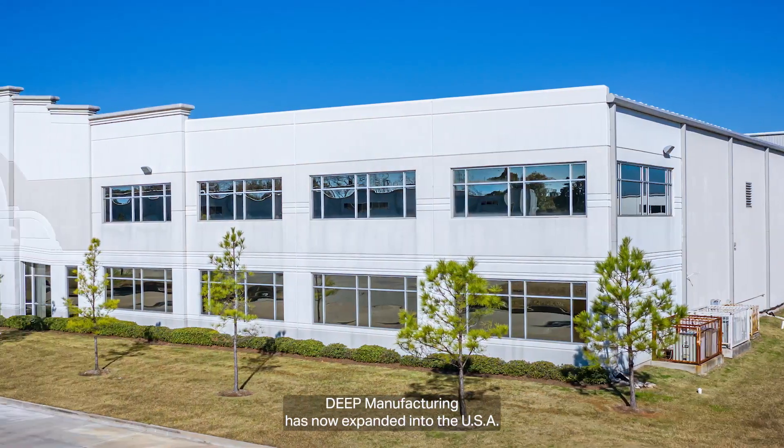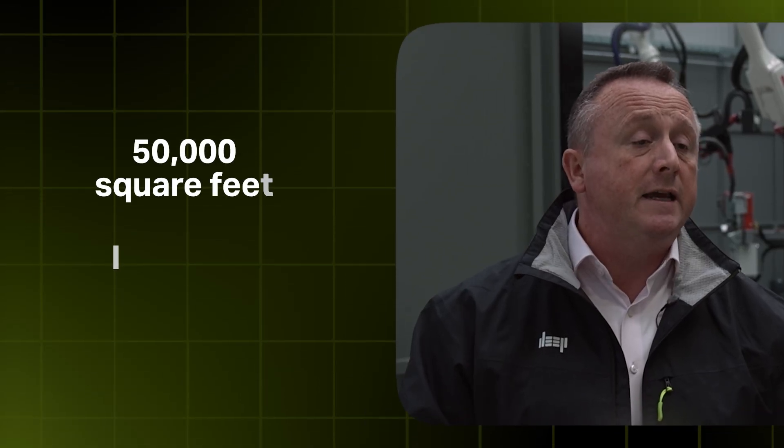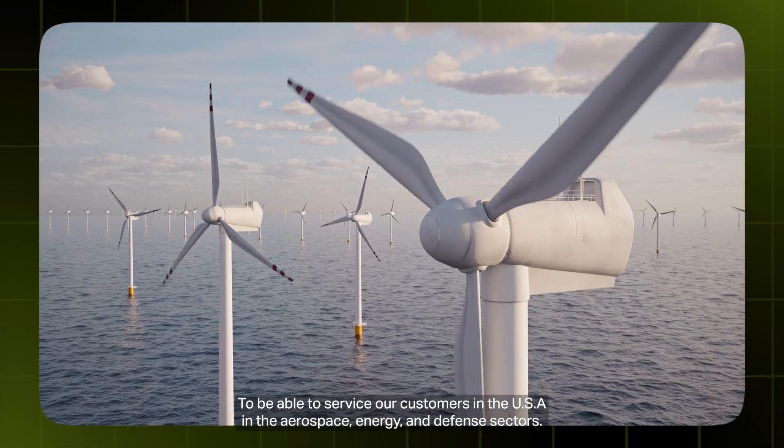DEEP manufacturing has now expanded into the USA. We've taken a state-of-the-art facility in Houston, Texas, which gives us access to 50,000 square feet and increased lifting capability to be able to service our customers in the USA in the aerospace, energy, and defense sectors.